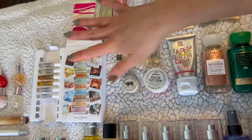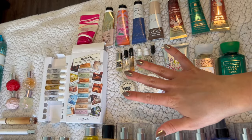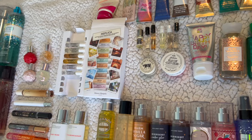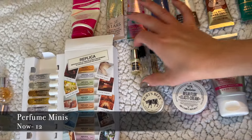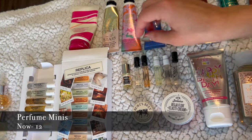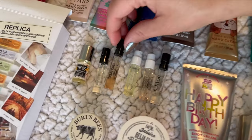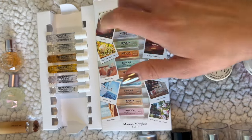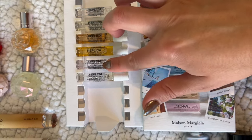Moving on to perfume minis — I have this big Replica set and lots of little minis. I really started getting into perfume in 2023 and have been trying to expand my taste, so I have a lot of minis. I'm going to count these separately from full-size perfumes now. I've got a Nest Madagascar Vanilla perfume oil rollerball from Sephora rewards, Mix Bar Number 11 in Glass Rose, Tom Ford Ebony Fumé, Chanel Chance, Chanel Coco, and Chloe. From Replica I still have Lazy Sunday Morning, Under the Lemon Tree, By the Fireplace, Jazz Club, Springtime in Paris, and Autumn Vibes.